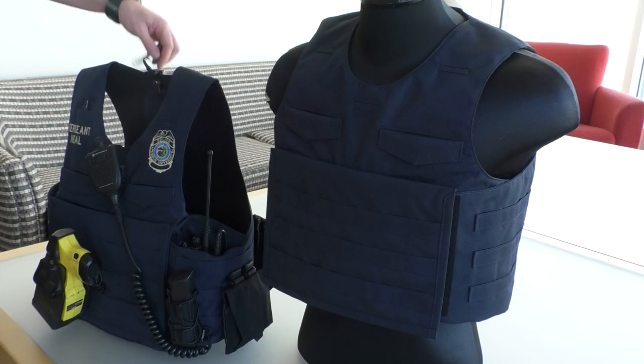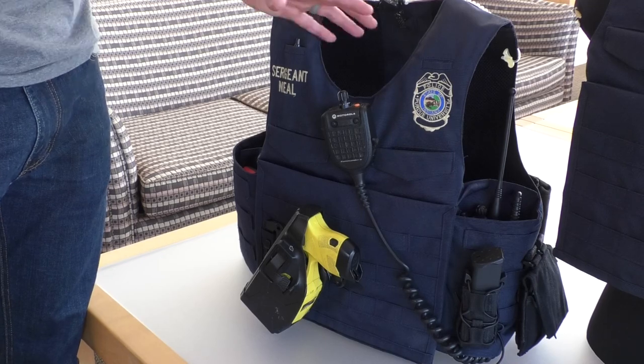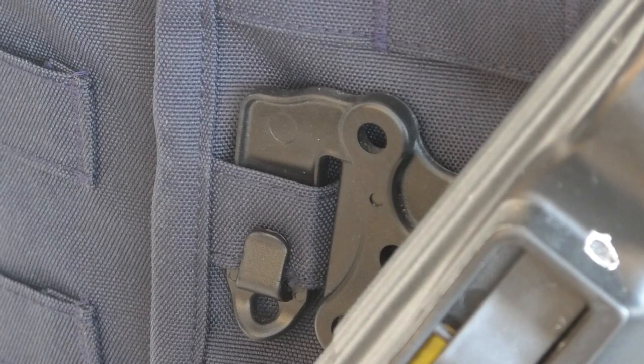Neal says he worked with Purdue's apparel design department to help with his vision. Neal says every inch of the vest was thought about in a functional way, also allowing for some customization for each user.